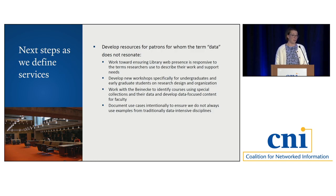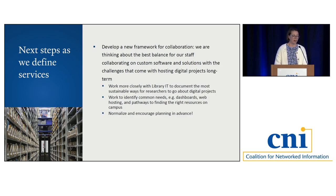Part of it is also how we talk about our work — documenting use cases that are not always from the traditionally data-intensive disciplines, and making sure we're highlighting work done across campus that aren't the usual suspects. We're currently thinking hard about the best balance for staff collaborating on custom software, given the challenges of hosting digital projects long-term. We hope to work more closely with Library IT to document the most sustainable ways for researchers to go about these projects, identify common requests like dashboards and web hosting for custom digital resources, document pathways to the right resources on campus, and normalize planning in advance. We want to hear about projects as early as possible.